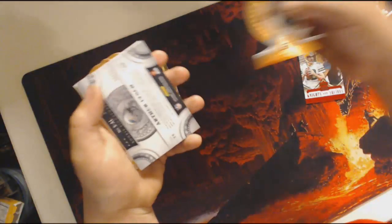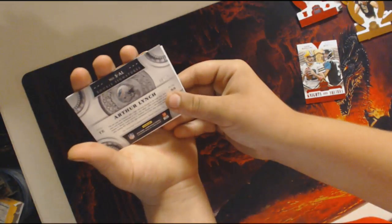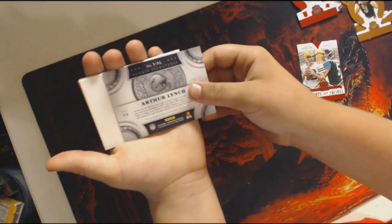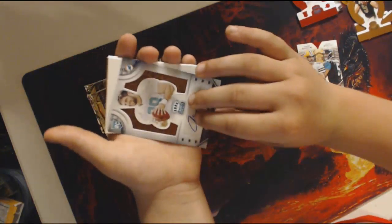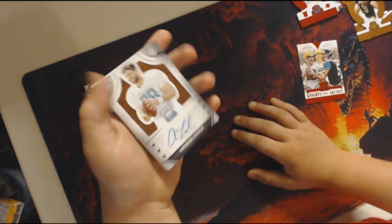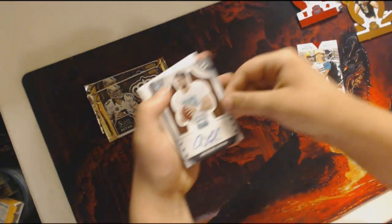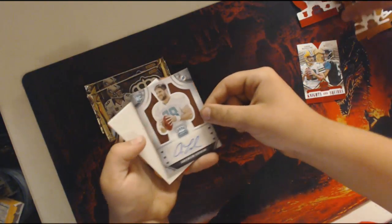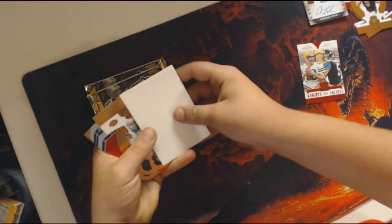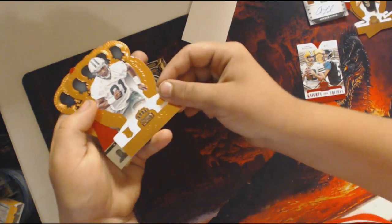Drew Brees and Arthur Lynch. Have you heard of him? Who's he with? Miami? 50 out of 75. Should be the autograph? Yep. I haven't heard of him. Neither have I.